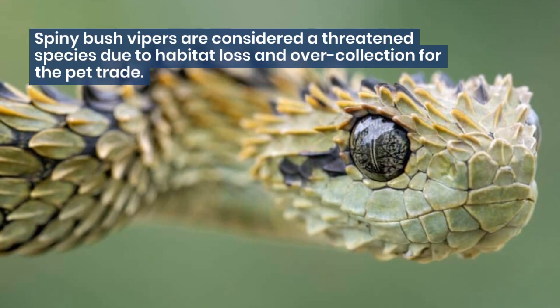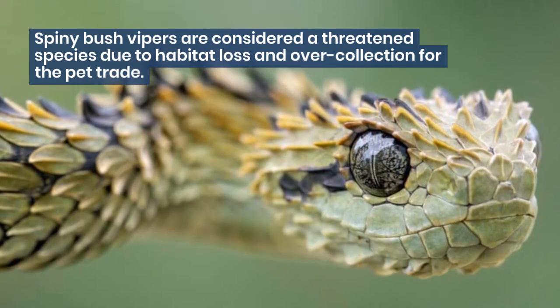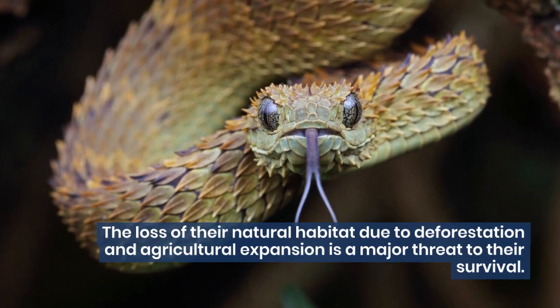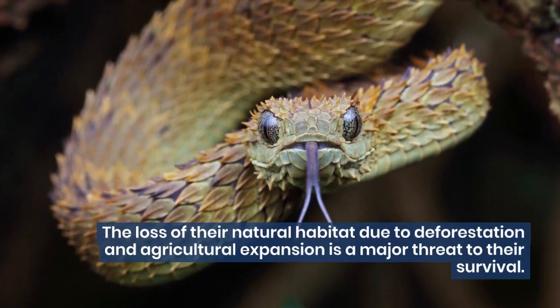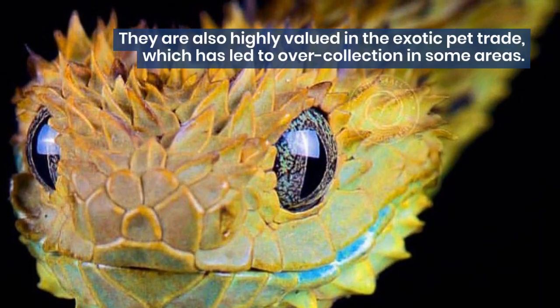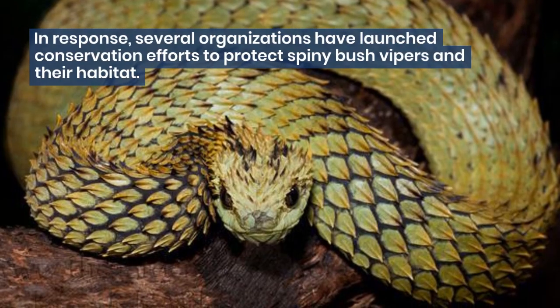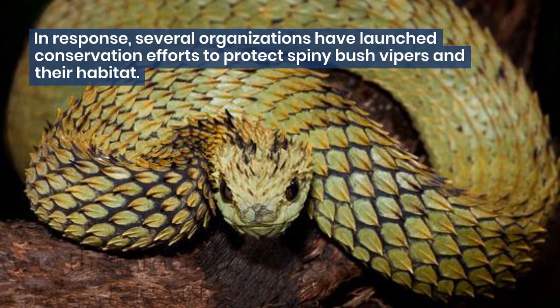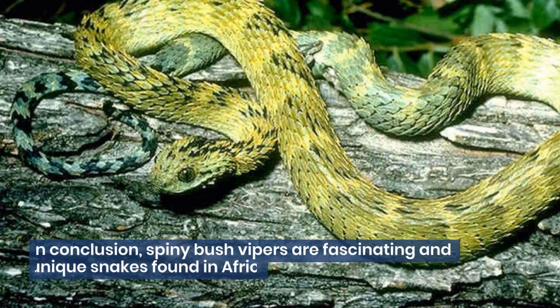Spiny Bush Vipers are considered a threatened species due to habitat loss and over-collection for the pet trade. The loss of their natural habitat due to deforestation and agricultural expansion is a major threat to their survival. They are also highly valued in the exotic pet trade, which has led to over-collection in some areas. In response, several organizations have launched conservation efforts to protect Spiny Bush Vipers and their habitat.